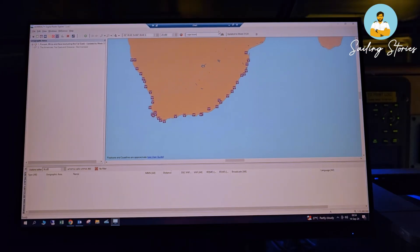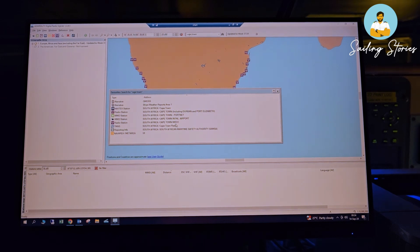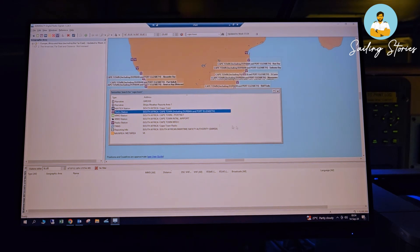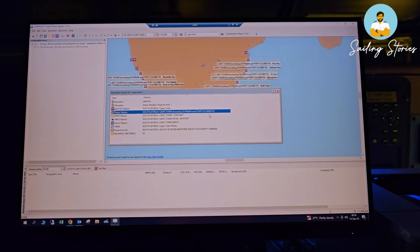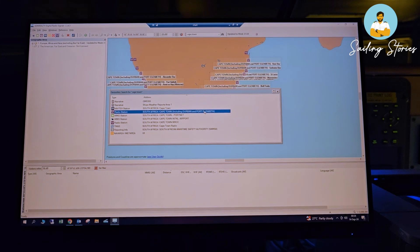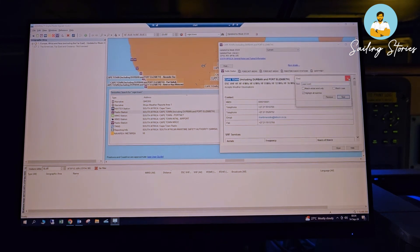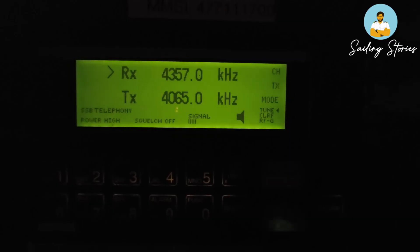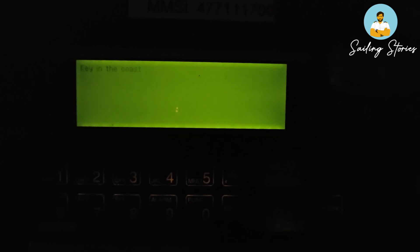The search will give you a list of all available services that particular station offers. Cape Town operates along with Durban and Port Elizabeth — these three stations share the same MMSI. Double-click on it to find the MMSI number of Cape Town. Then go to the MF/HF equipment, select transmit calls, select shore, feed in the MMSI number of the coast station, press accept, opt for a test call, and send.